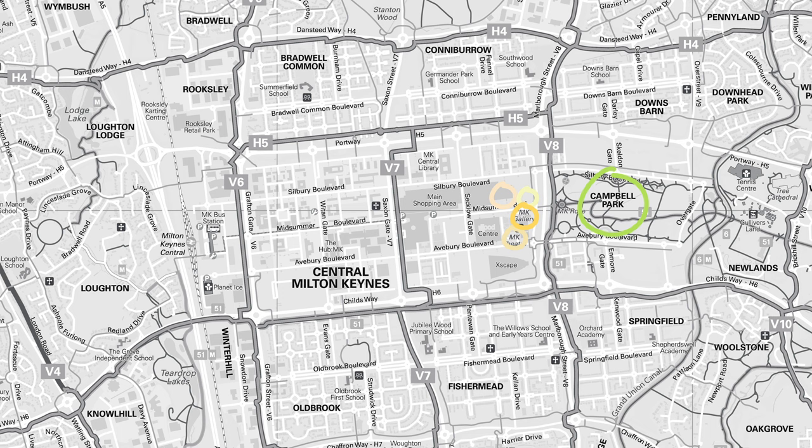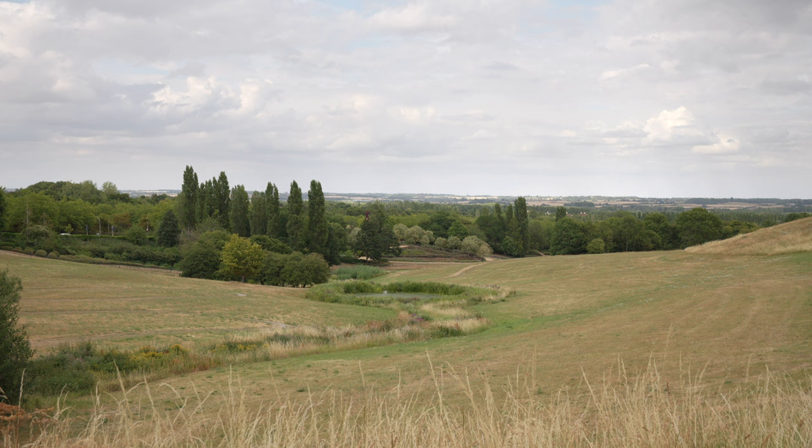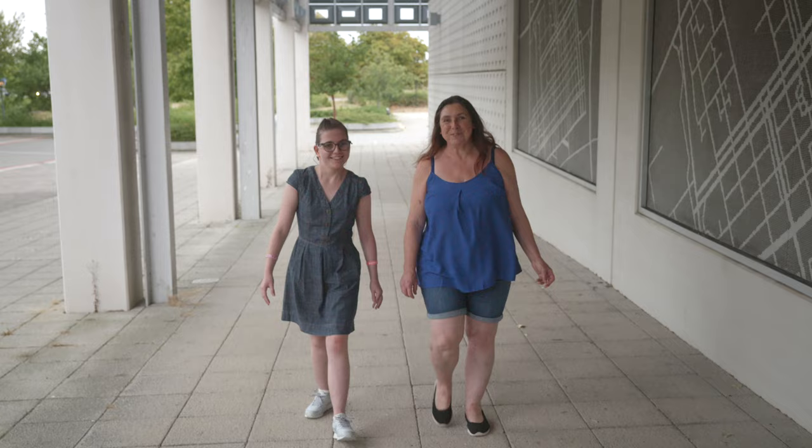Campbell Park is just behind the gallery and only a short walk away. It has amazing views of MK Gallery and a trail of public art pieces through winding paths and green landscapes. When planning your visit to MK Gallery we encourage visitors to consider more sustainable modes of transport such as taking the train, the bus, or walking or cycling.